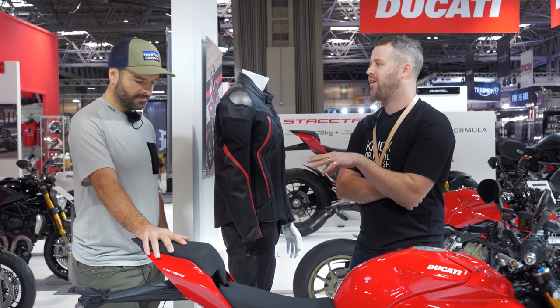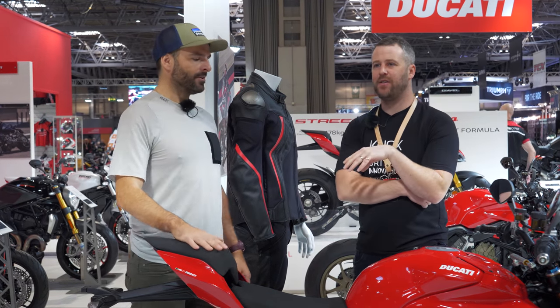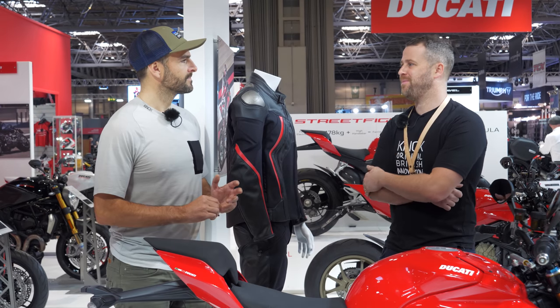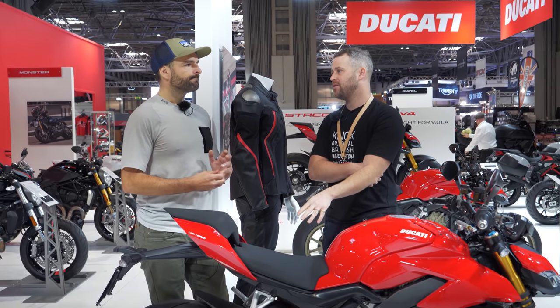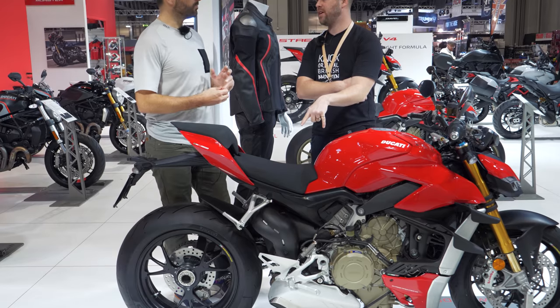Considering that Ducati are the Ferrari of motorcycles - they look like Ferraris in my opinion. That new Panigale V2 - for me that is like the top of the tree. They're not actually badly priced really. To get you on a 1290 SuperDuke, you're going to be actually similar money compared to the Street Fighter V4.